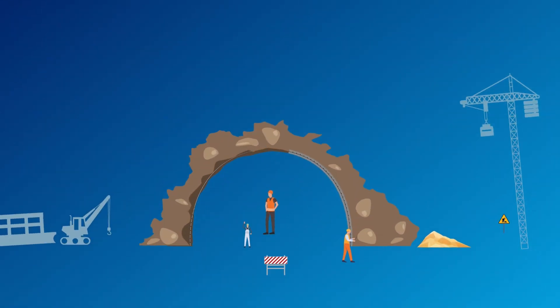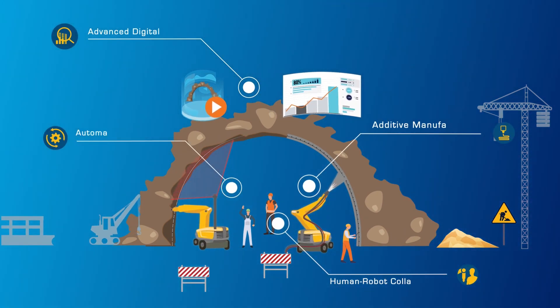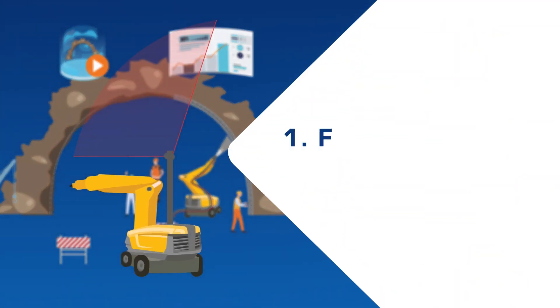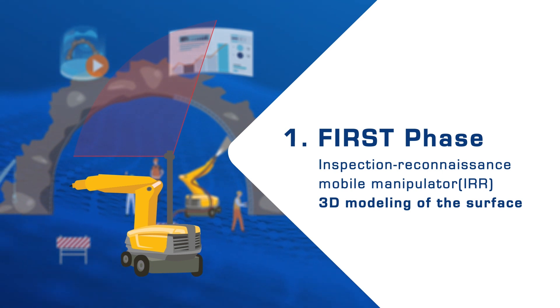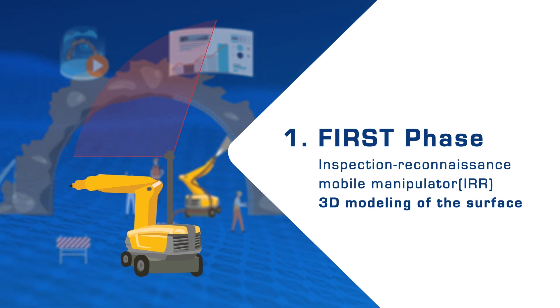Ruby Tummy is a project that uses digitalisation and robotics to improve shotcrete application by automating particularly laborious construction tasks in three phases. In the first phase, an inspection reconnaissance mobile manipulator makes a precise 3D modelling of the surface to be sprayed, calculates the amount of concrete needed, and detects and repairs problems in the metal reinforcement.